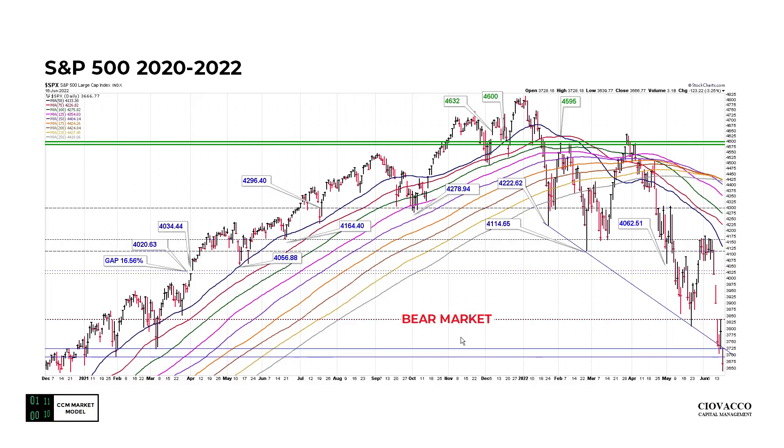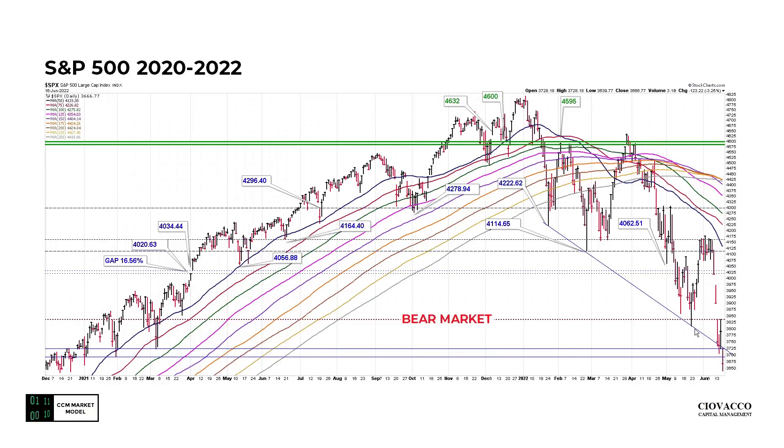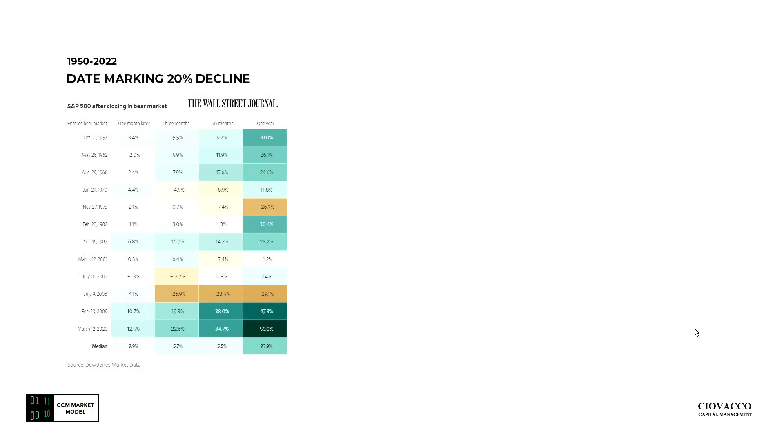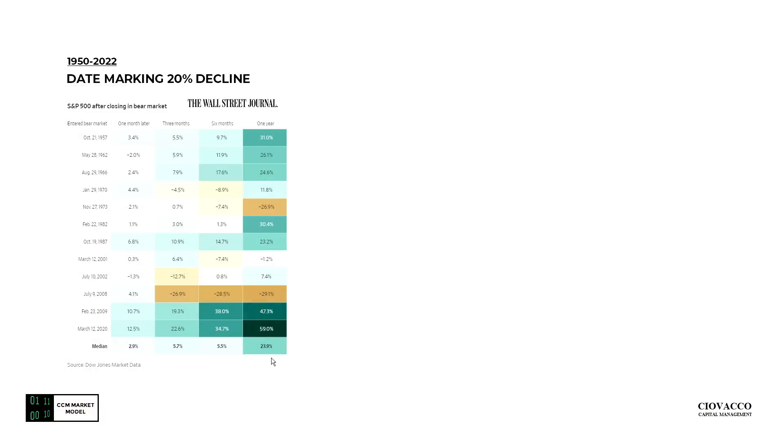So from a psychological, fundamental, and technical perspective we're in a different world. The table on the left side of your screen is from the Wall Street Journal — these are the days the S&P 500 entered a bear market, basically identical to June 13th 2022. From a common sense perspective we might think we should buy now that the S&P 500 is down 20%. But in the 1973 case, one year later from the day we entered the bear market, we had lost an additional 27%. The July 9th 2008 case lost over 29%. The median case sounds pretty good — the median gain looking forward one year from these historical bear market entry dates is about 24%.